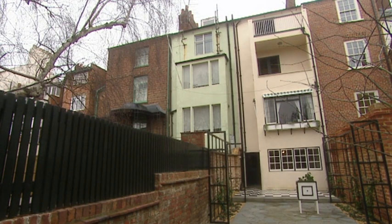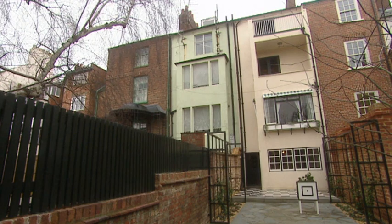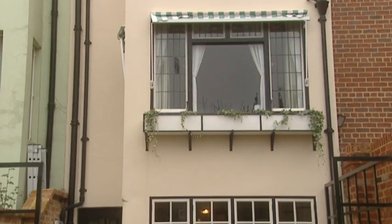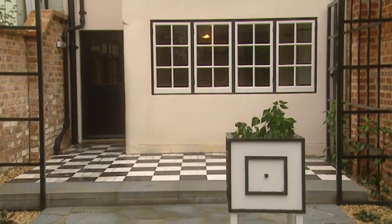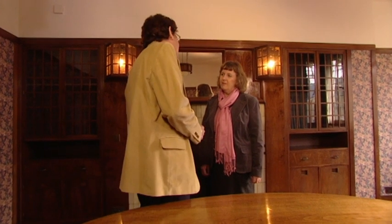In the 1990s the 78 Derngate Trust was formed to carry out a restoration project costing £1.5 million. House curator is Sylvia Pinches. Sylvia, how much of what I see generally throughout the house is original?